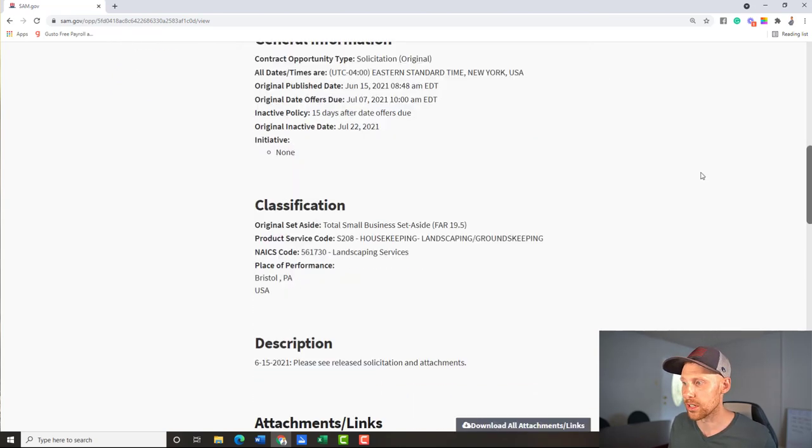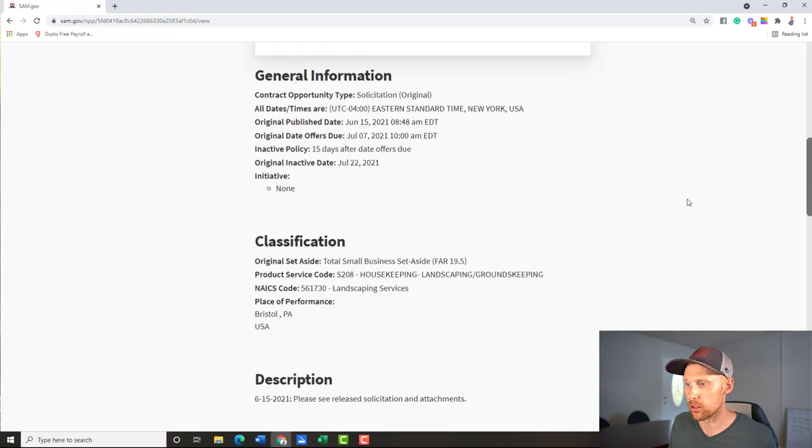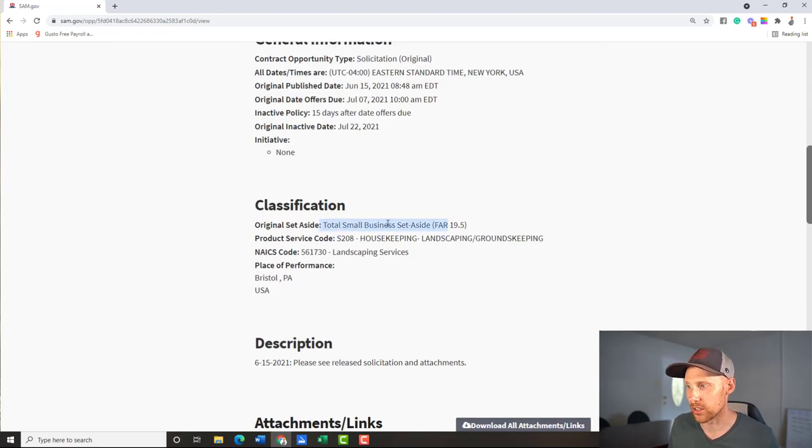That was a quick rundown. This is a really strong opportunity — Department of the Army, Bristol Pennsylvania, five-year contract with solid pricing CLINs. There are six different line items you're pricing every year, so that's 30 different pricing CLINs over five years that you'll be billing under. It's a total small business set-aside, they didn't even ask for past performance, and if you're in grounds maintenance and can get to this area — even if it's a neighboring state — a five-year contract could make that site visit worth it.